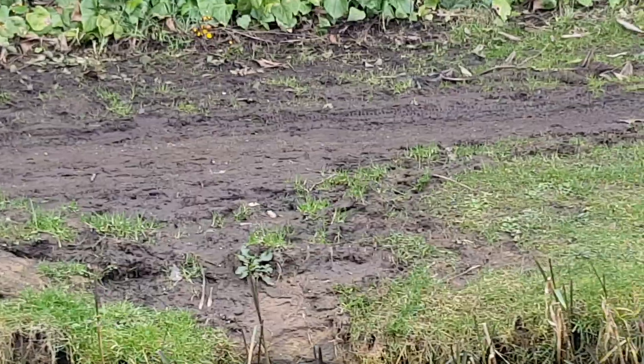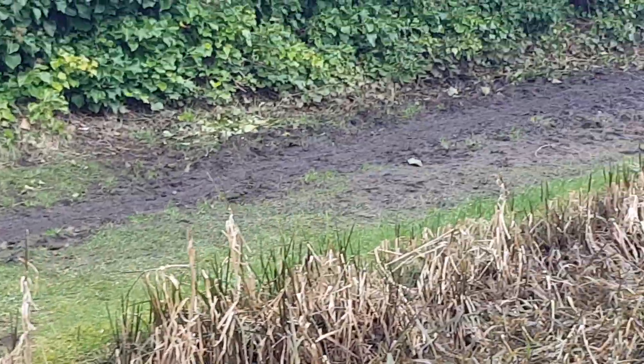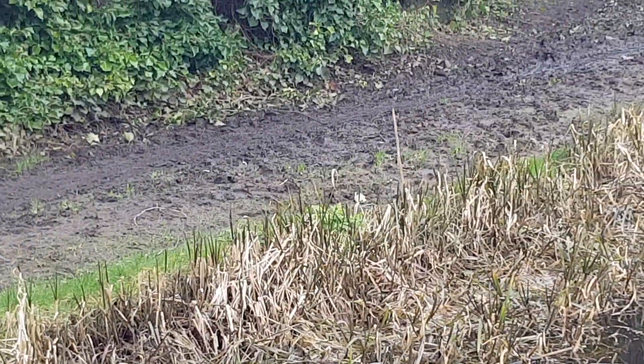It's dry at the moment, and that is the muddy, rutted mess that you're expected to walk through.